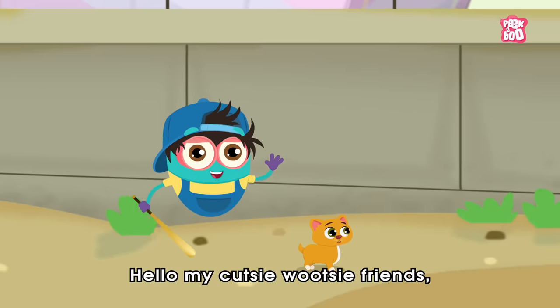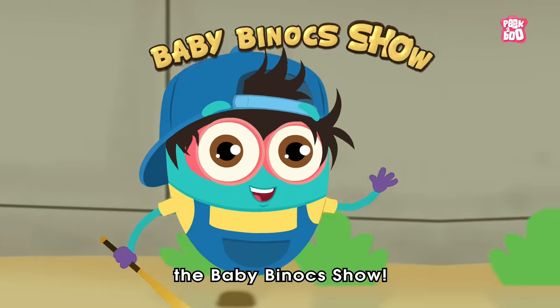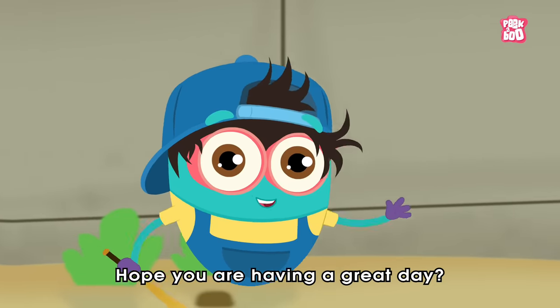Hello, my cutesy-wootsy friends. Welcome back to your favorite show, The Baby Binoc Show. Hope you are having a great day.